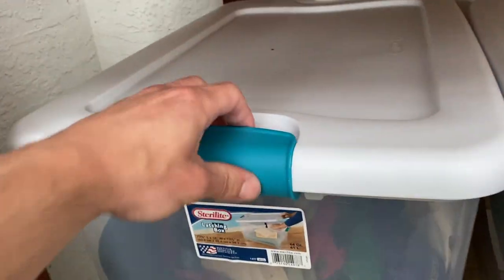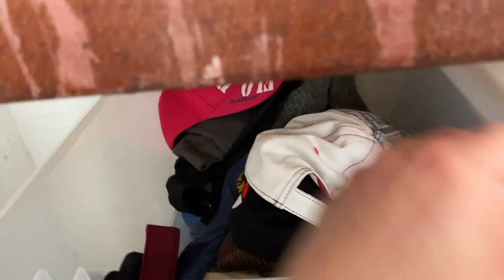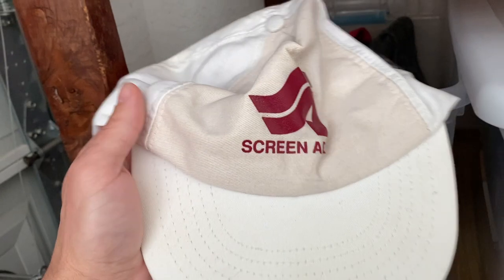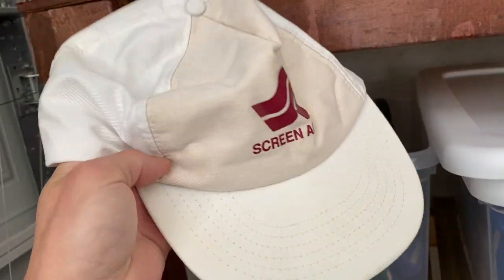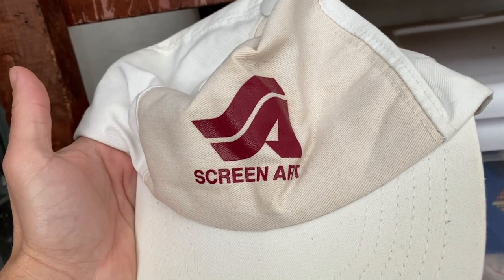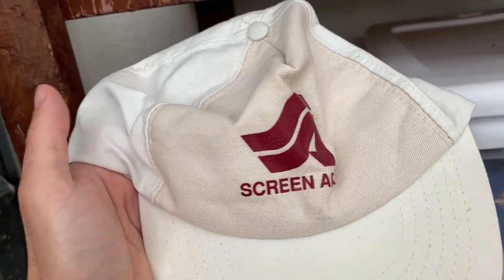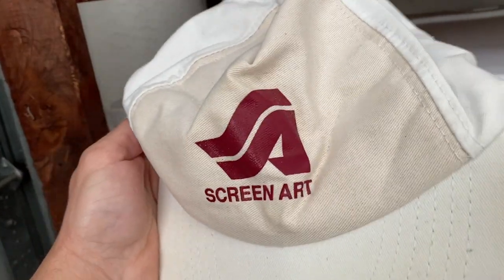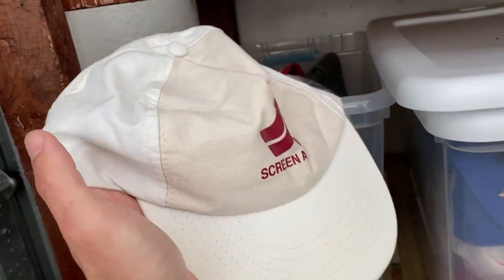Got another hat going out the door. It's a vintage screen-print art hat — pretty neat hat. The funny thing is I saw it at the thrift store and didn't buy it. A couple weeks went by, it was still there, another week went by, and I finally bought it for a dollar. It sold for $12.99 plus shipping.